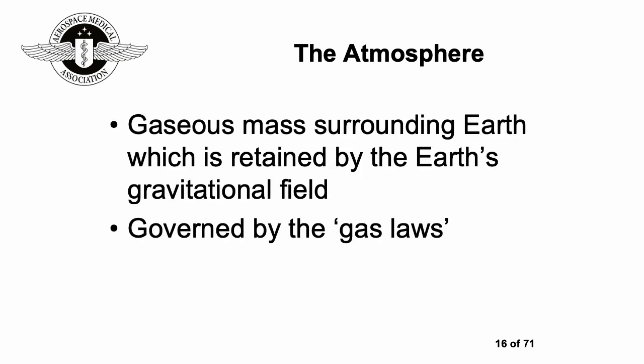The atmosphere can be described as the gaseous mass surrounding the earth, retained by the earth's gravitational field. Gravity is incredibly important in holding our atmosphere in place, and the earth's magnetic field is also very important in stopping that atmosphere from being blown away by the solar wind.